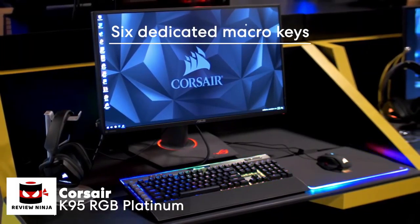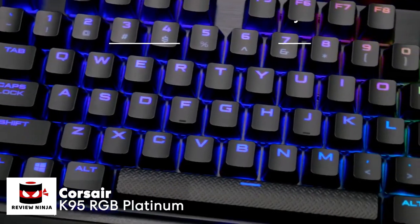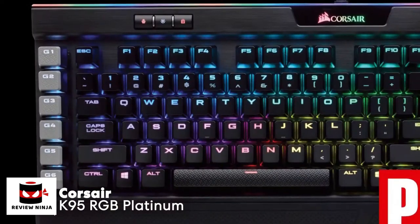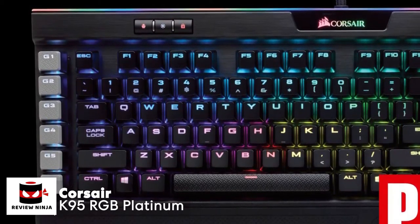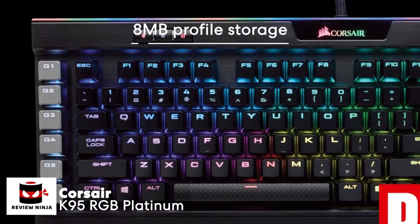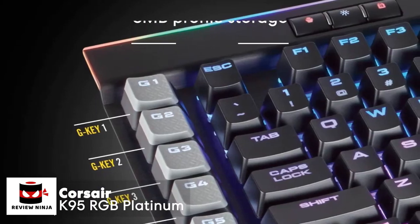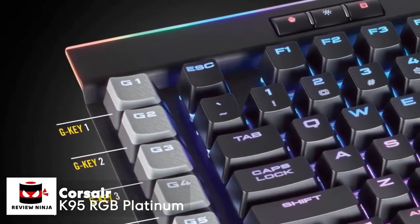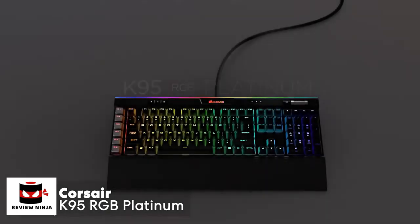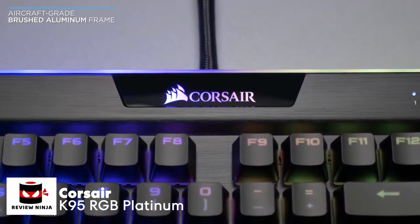The K95 has six dedicated programmable macro G-keys that can be configured to do just about anything a keyboard and mouse can do — from launching a program to complex strings of commands with time delays. It comes with an impressive 8 megabytes of profile storage, allowing access to three stored profiles on the go, all independent of any external software.